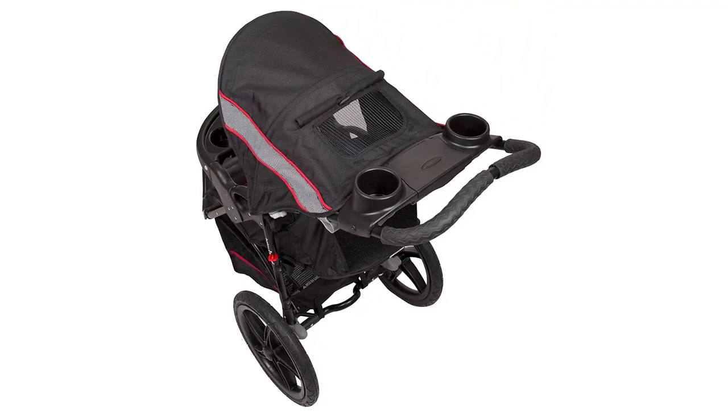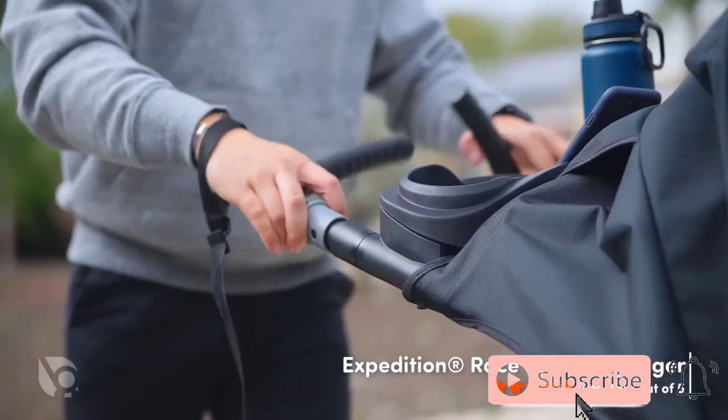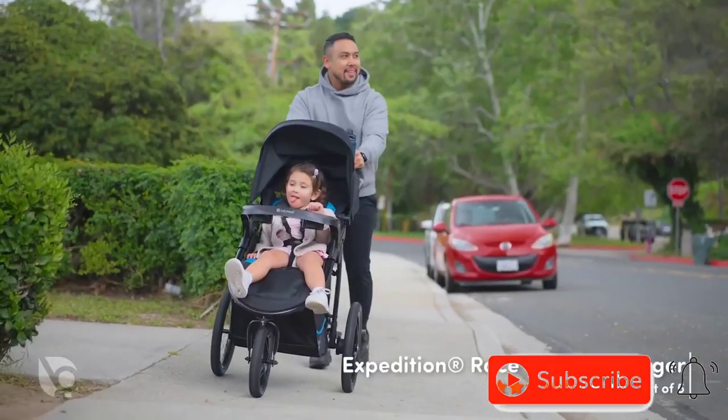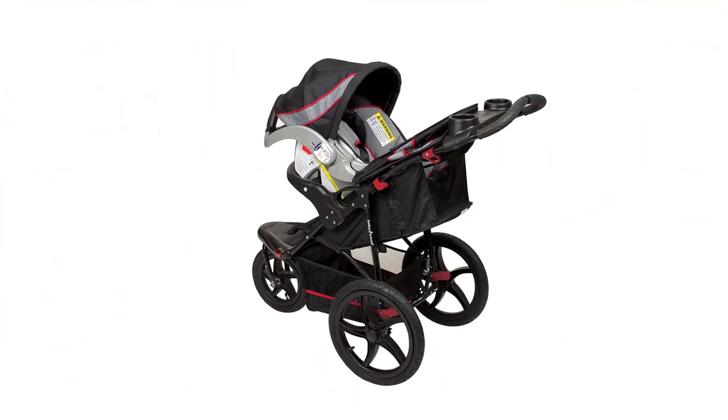And the compact fold allows for easy storage and transportation. As an all-terrain stroller, the Baby Trend Range Jogger Stroller is perfect for families who love the outdoors and want to stay active with their little ones.